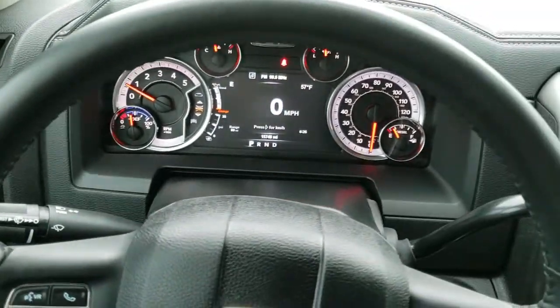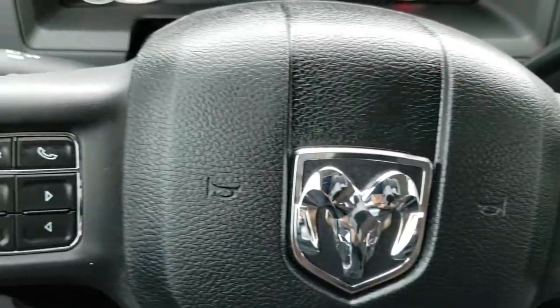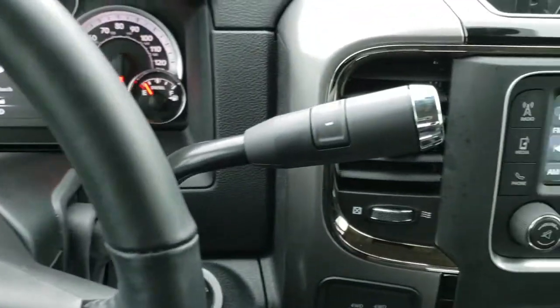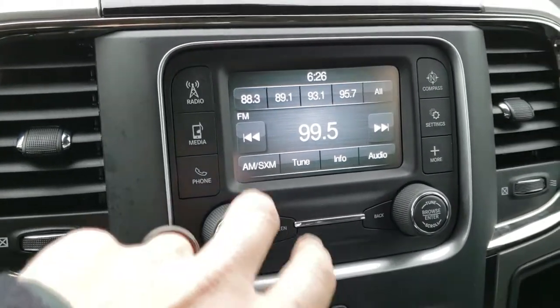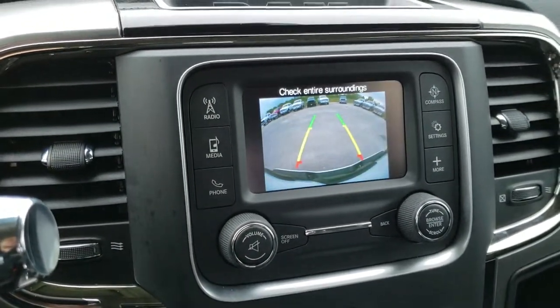Has the heated leather-wrapped steering wheel. Cruise controls are on the right, Bluetooth and information center controls on the left, and radio controls on the back of the steering wheel. Six-speed automatic transmission. You have AM/FM and Sirius XM radio capabilities on the five-inch touch screen radio, and this is also where your backup camera shows.